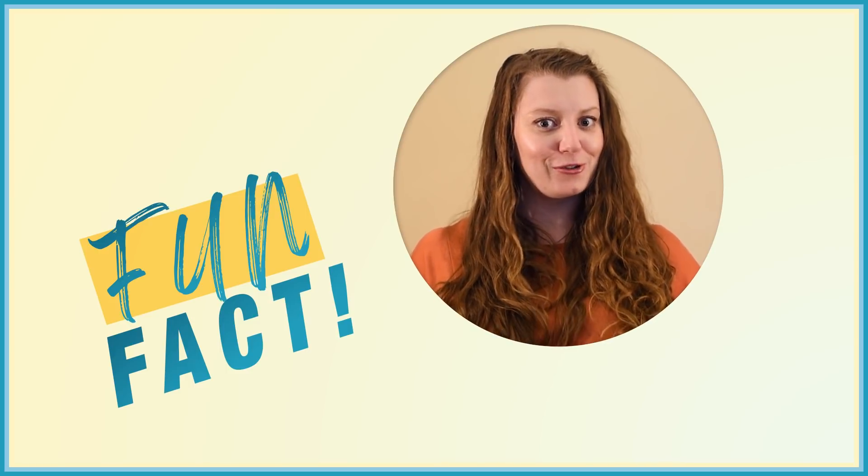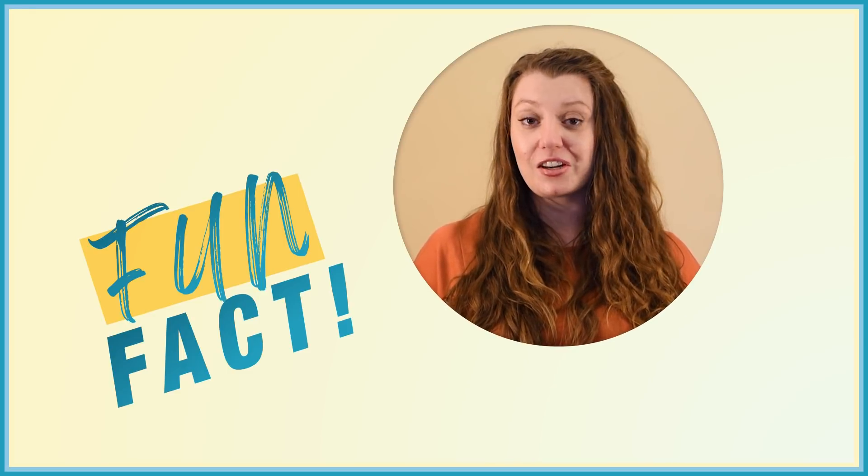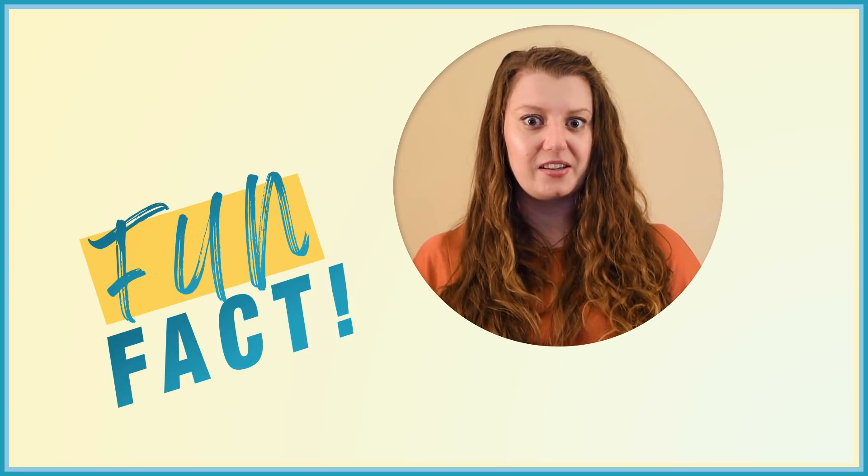Fun fact! The very first experiment that detected neutrinos also provided the first estimate of their cross section, and the value agreed with theory. But in the next few years, a reanalysis of the data actually revealed that the cross section they measured was twice as big as they thought. Luckily, theorists realised that the value they had calculated should have been twice as large as well — so the experiment still agreed with the theory. It just goes to show that the process of science is never finished.